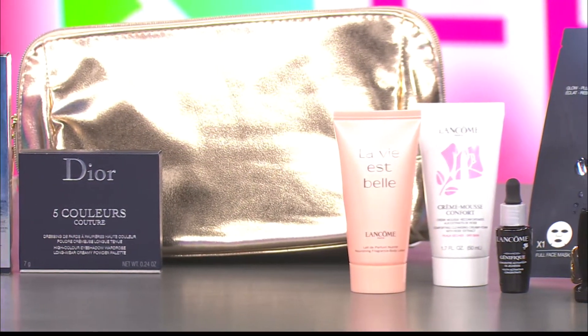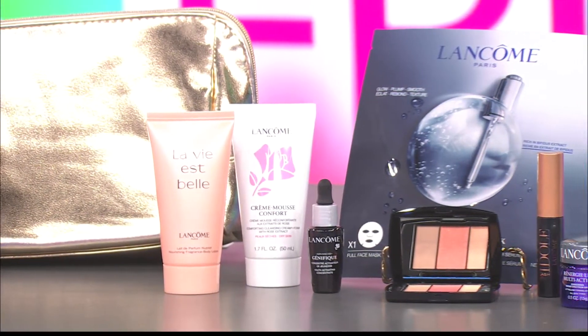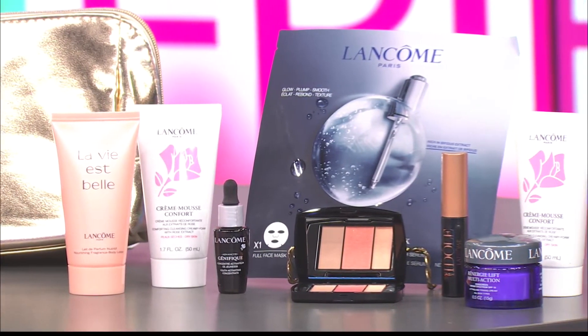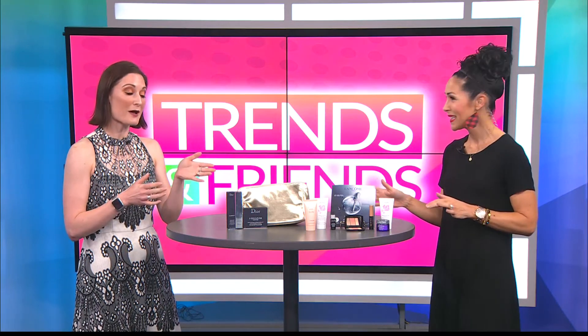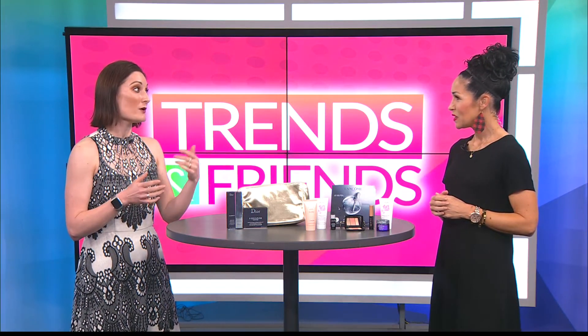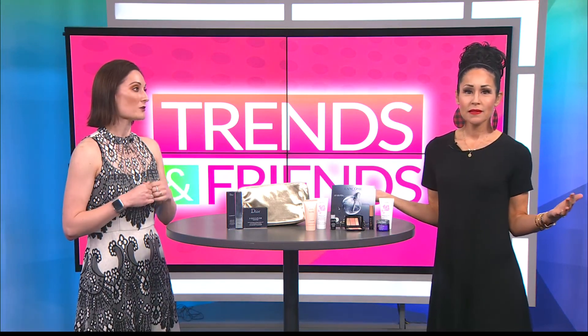You can find Dillard's right here in Lubbock at the South Plains Mall. The women's Dillard's is on the north side of the mall, and this will all be in the cosmetics department on the first floor. The gift with purchase starts July 15th and runs for about two and a half weeks. We also have a pre-sale going on, so you can call ahead and reserve the product you want.